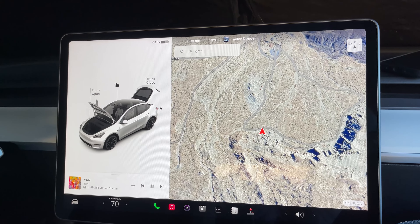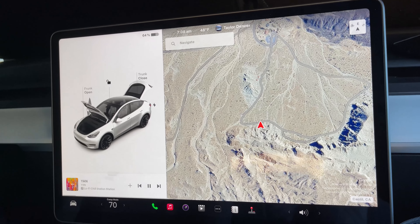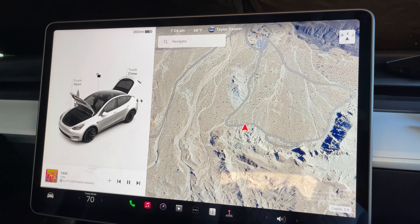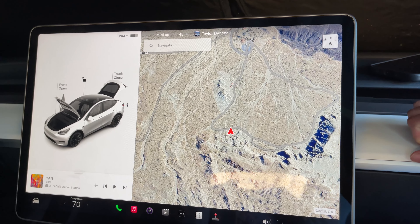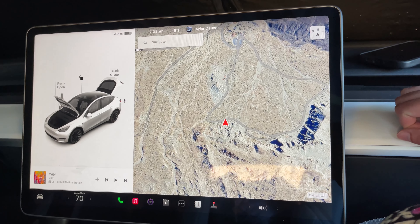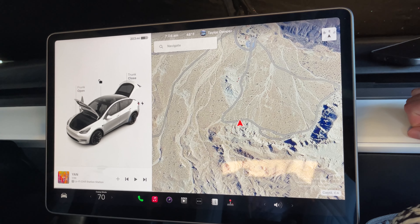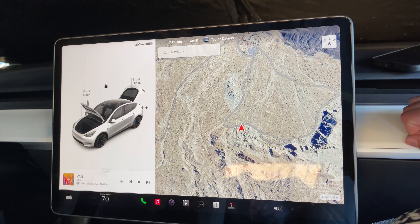To give you some quick stats this morning — we are at 64% battery, which is 203 miles. We started last night with 229 miles and now we're at 203, so really not bad overall. We kept the interior temperature at 70 degrees and it was super comfortable. We're going to shut off camp mode now because we don't need it anymore. Another successful night of camping in the Tesla.